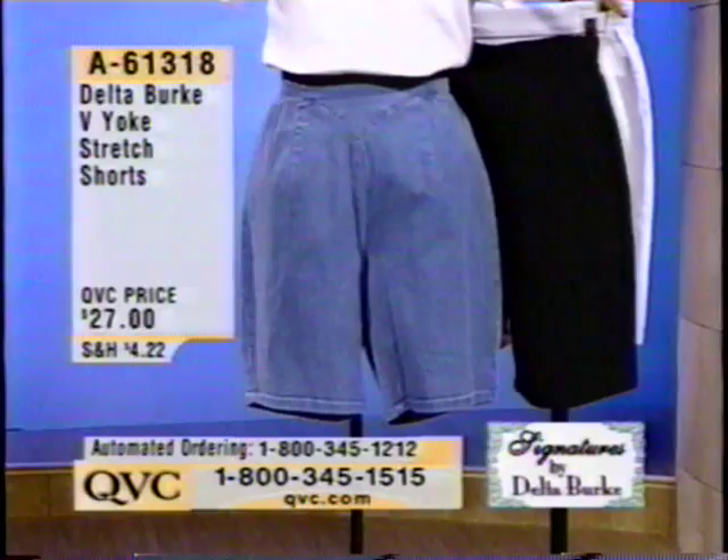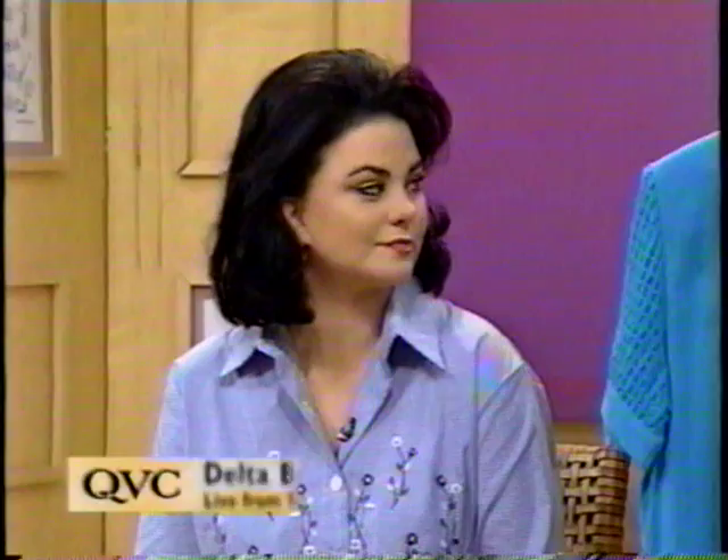Well, I promised you Delta Burke, and here she is. Good morning. Nice to see you. The show looks great today because everything is really focused on summertime and things that ladies can wear right now. So it's a great collection to bring everybody this time of year.